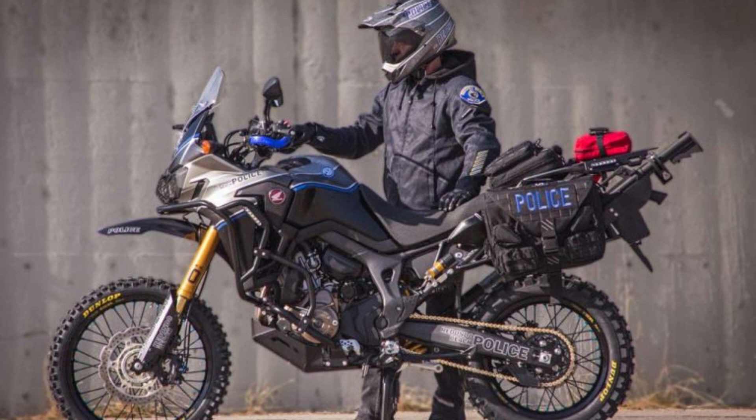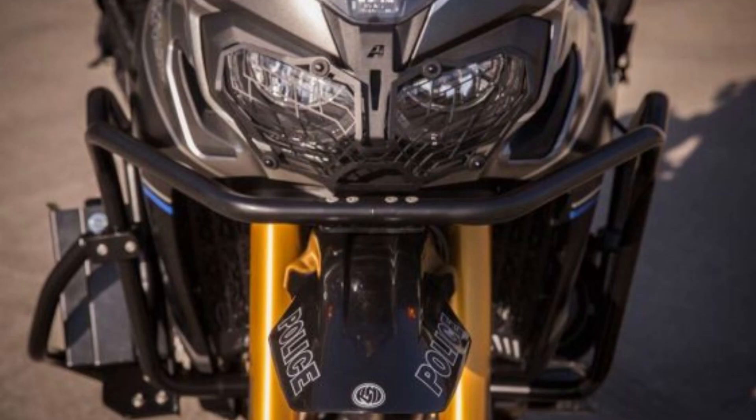The two Africa Twin Police bikes were donated by American Honda to support the recently launched City of Redondo Beach Police Foundation, which funds new technologies to help advance the vision of the police department.